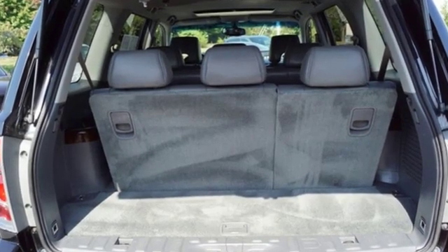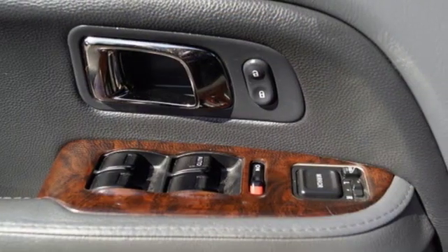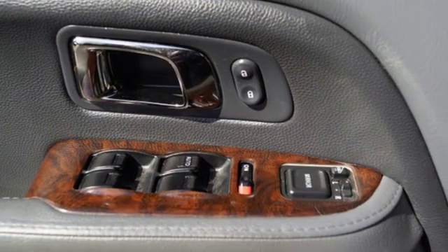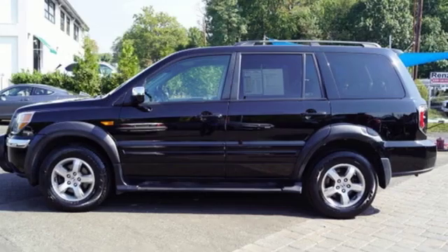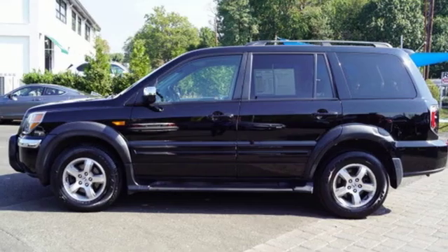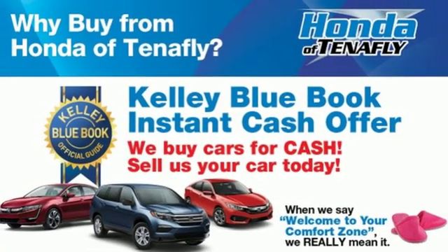V6 engine, front heated leather bucket seats, voice activation, rear camera parking sensor, voice activated climate controls, four 12-volt power outlets, integrated navigation system, power sliding and tilting sunroof, power windows, and power heated mirrors.